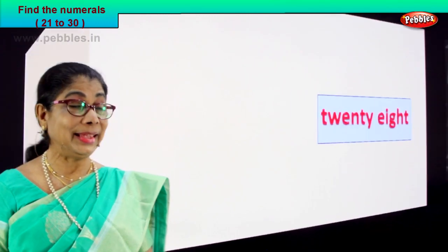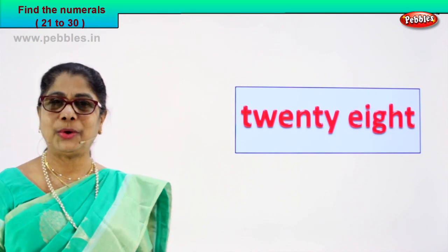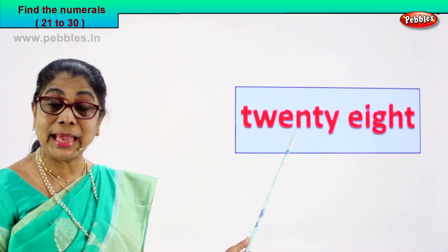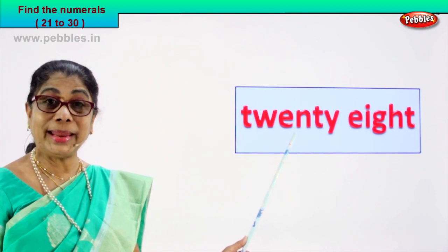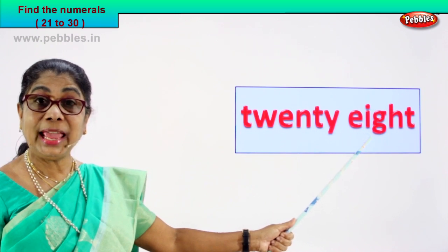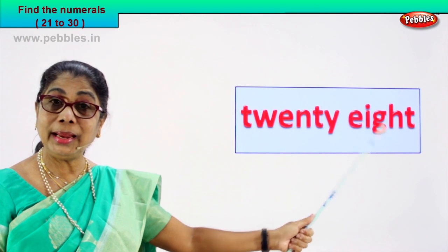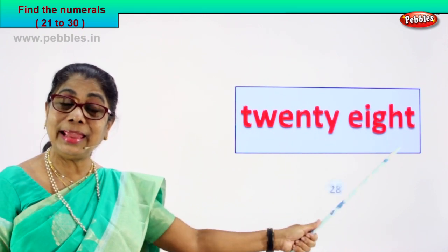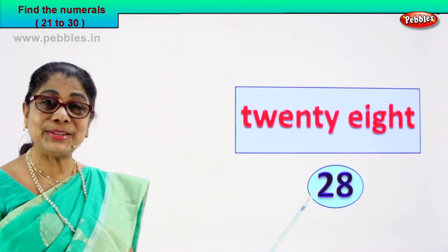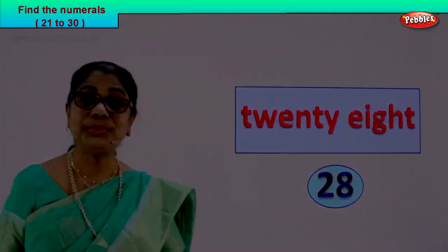Shall we take another number name? Look at the number name we have here — spell it aloud. T-W-E-N-T-Y, twenty. E-I-G-H-T, that is 8. So twenty-eight! 2 and 8 — twenty-eight. Very good!